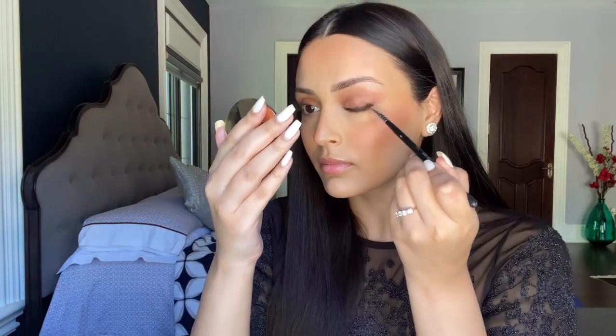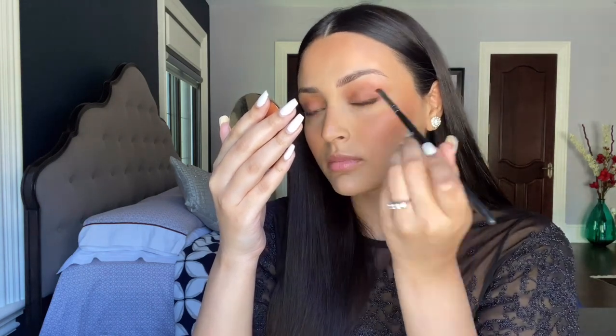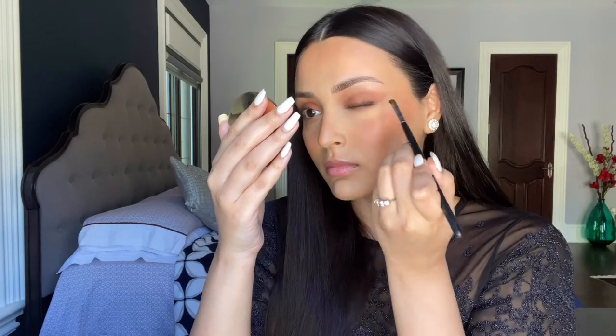I wanted to keep my eyes really simple but still have something going on, so I used the Nudestix Magnetic Matte Eye Color in the shade Cocoa. I applied it really messily along the lash line and then blended it out with an angled liner brush.